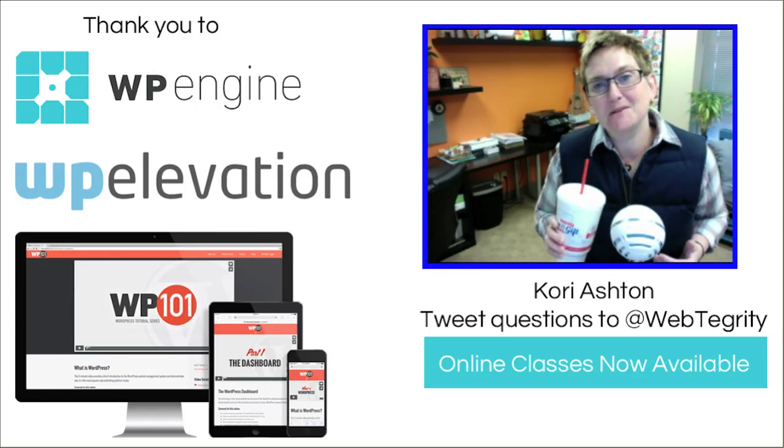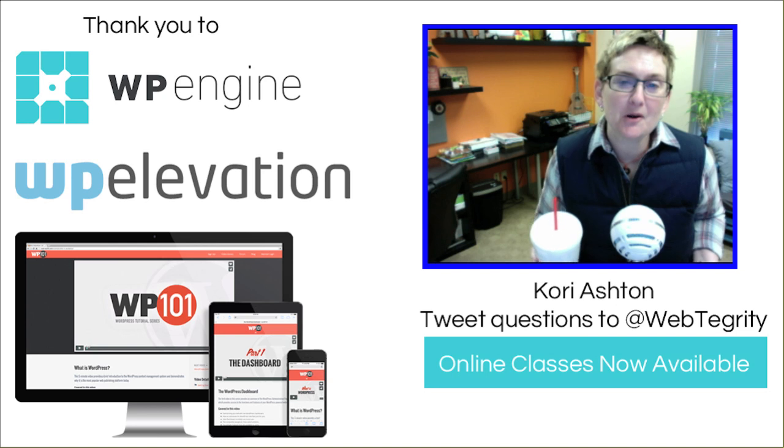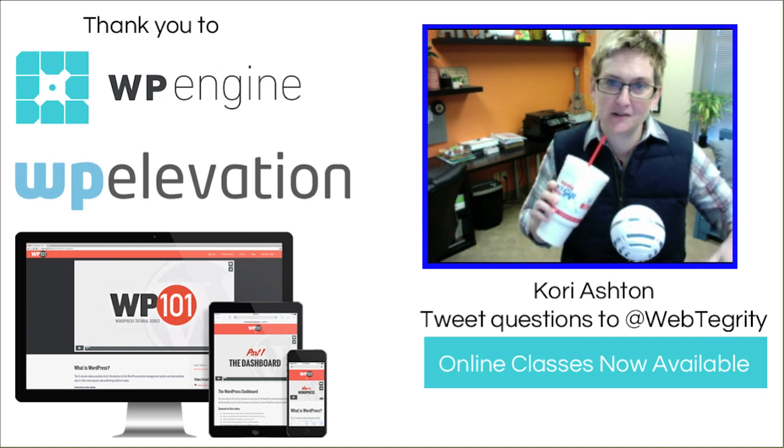Hey y'all! Welcome to another WordPress Wednesday. My name is Kori Ashton and this is a weekly program where I get drunk at my desk and talk about WordPress nerdy stuff.